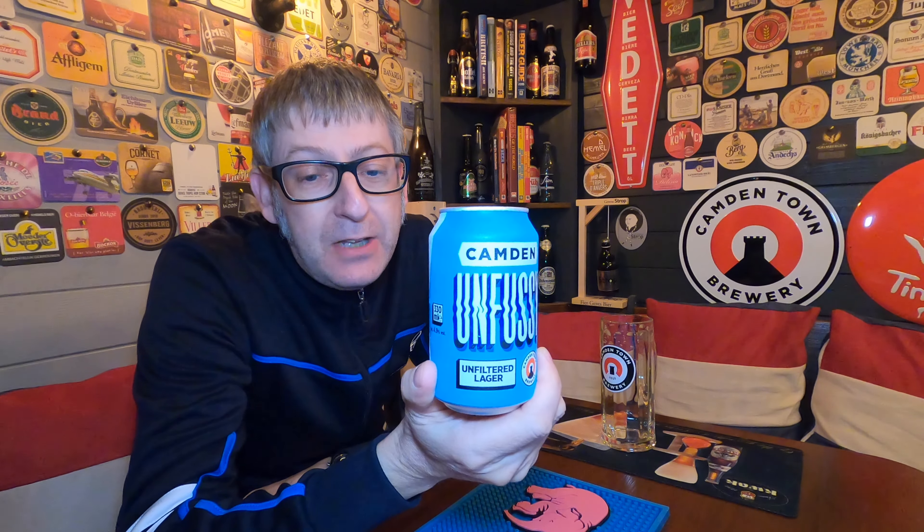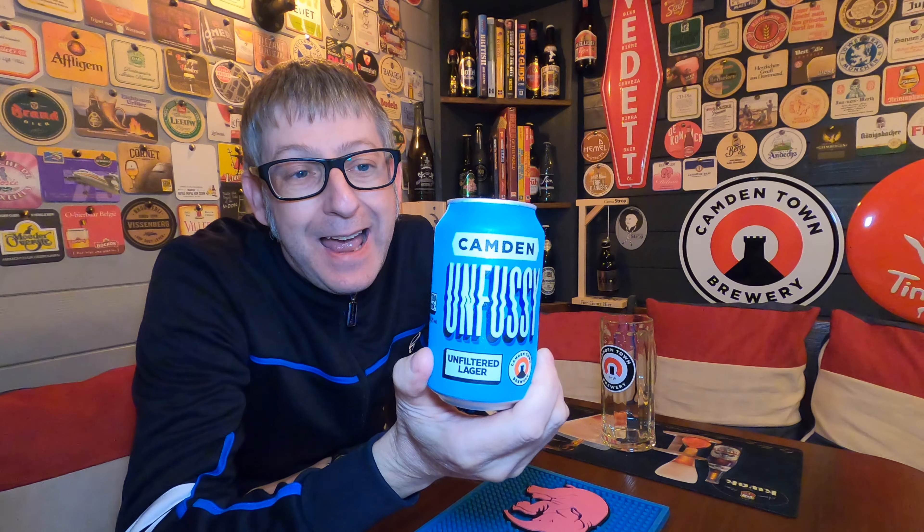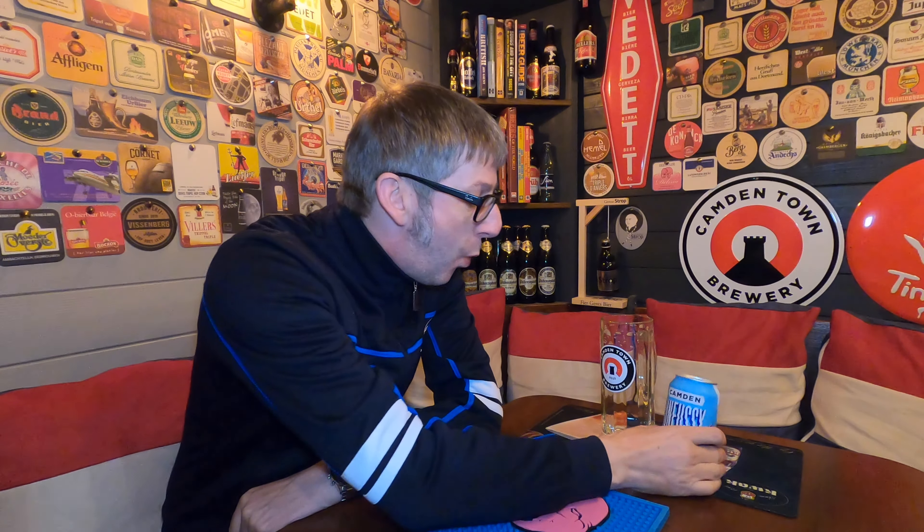It's beer o'clock and from Camden Town Brewery we have a can of their Unfiltered Lager coming in at 4.9% ABV. I've got a can of this from Waitrose — I think it's like a couple of quid for a can.